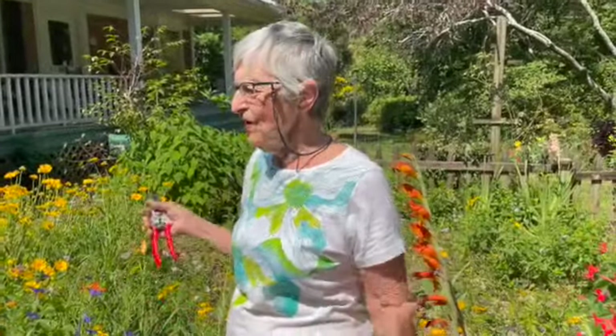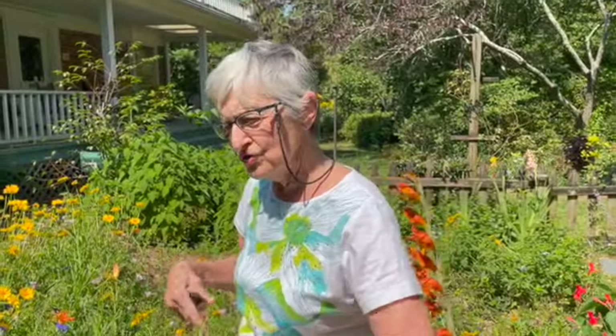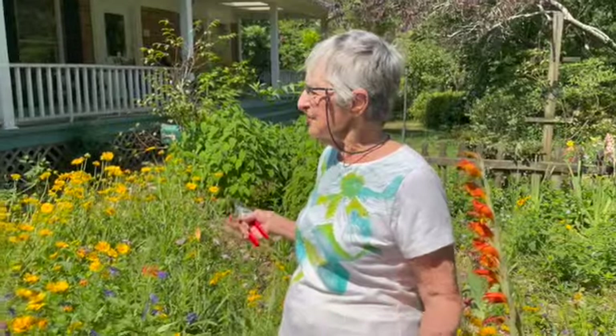I'm so glad y'all have come to my garden today. As you see, most of these things you can get from someone else by rooting, cutting, sharing. Because if you share, and yours die, you know where to go to get it back again. So always be willing to look for new things to put in your garden. Thank you.